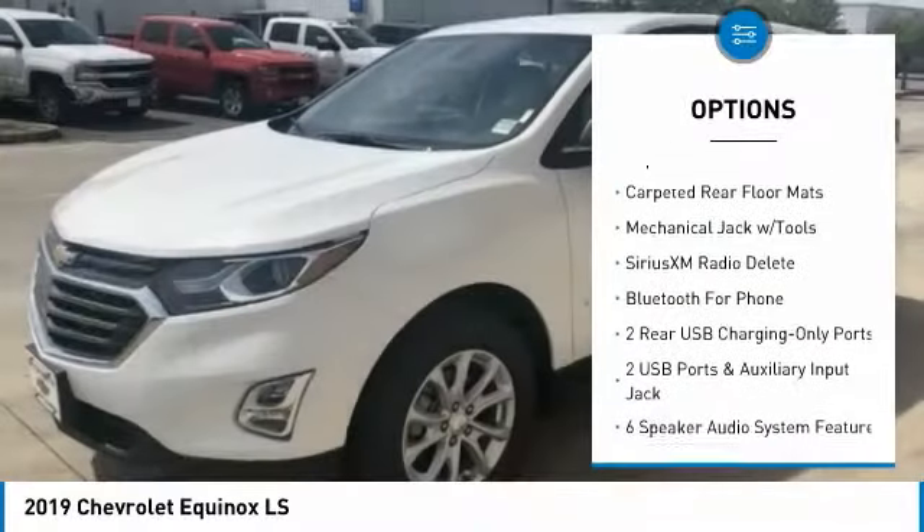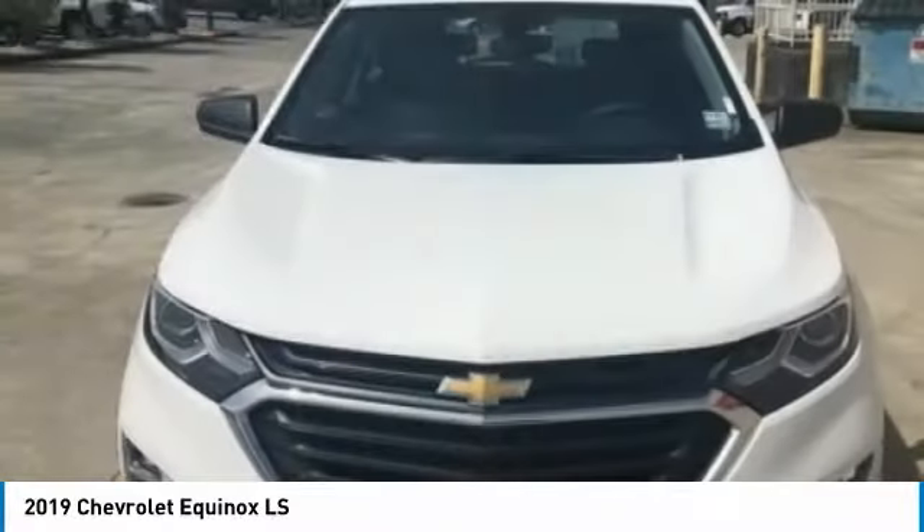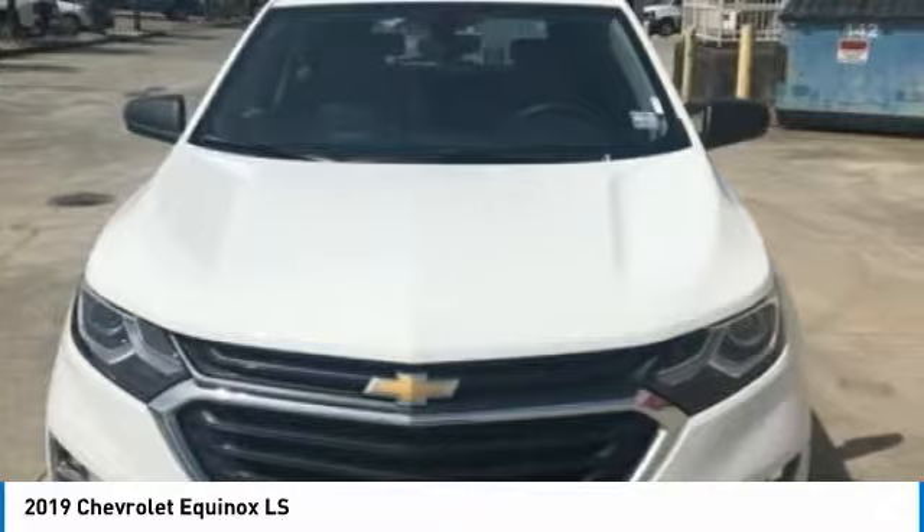Compass, trip computer, security system, electronic stability control, rear window defroster. Come take a test drive today.